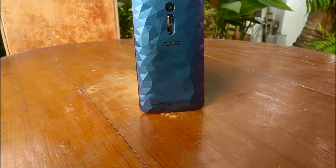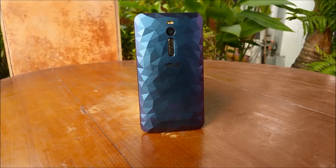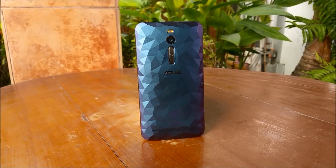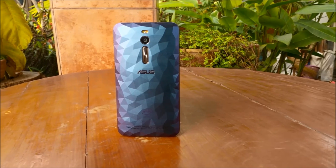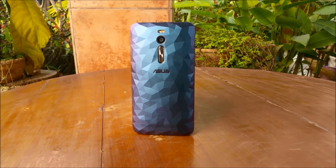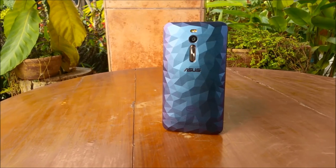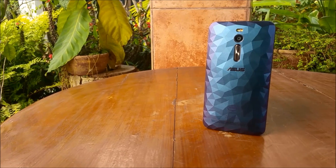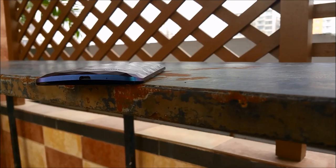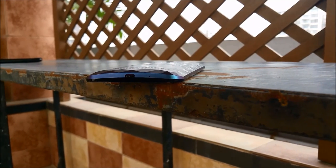The Zenfone 2 Deluxe is a complete package from Asus. It has everything you could ask for from a smartphone that costs 40,000 taka. Asus is going to be selling it through its own retail channels so be sure to keep an eye out for when that happens. The Zenfone 2 Deluxe features a very good camera, some excellent performance given by those powerful internals, as well as a very good quality display. But hands down the most standout feature is that beautiful unique design that's going to turn heads wherever you go.